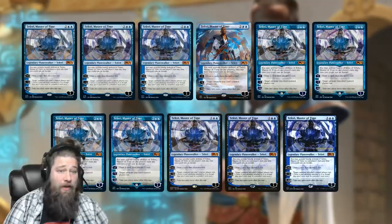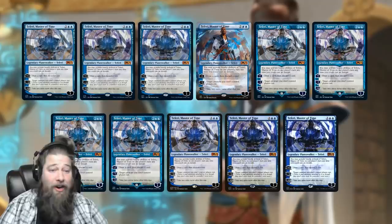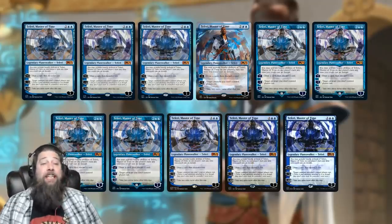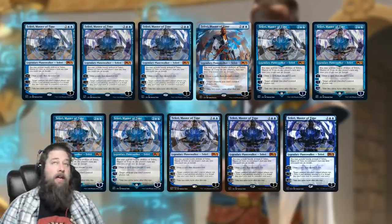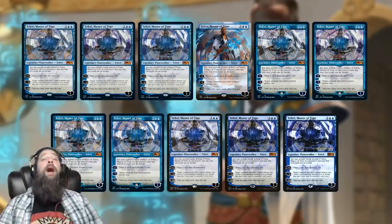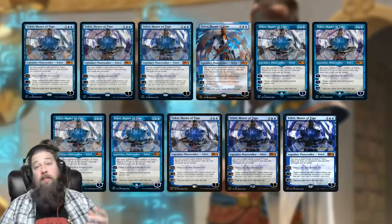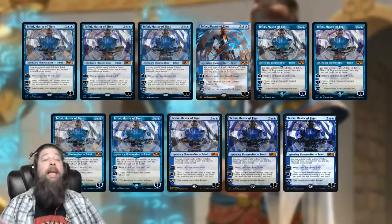Lately I've been thinking about 2020 and the year that 2020 has been in Magic. I think the biggest theme of the year has been 'more Magic' — essentially not only an increase in the number of products, with like 28 Secret Lairs, a ton of supplemental sets, nine Commander decks, all the standard stuff, but a big increase in the number of different versions of each card.